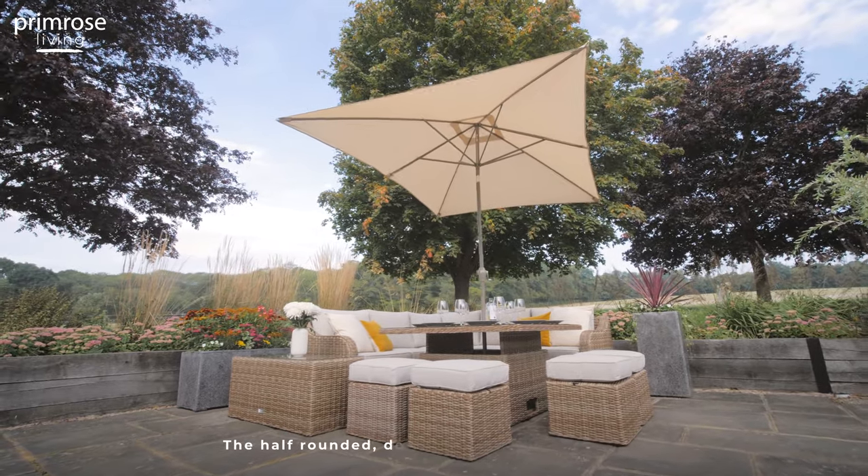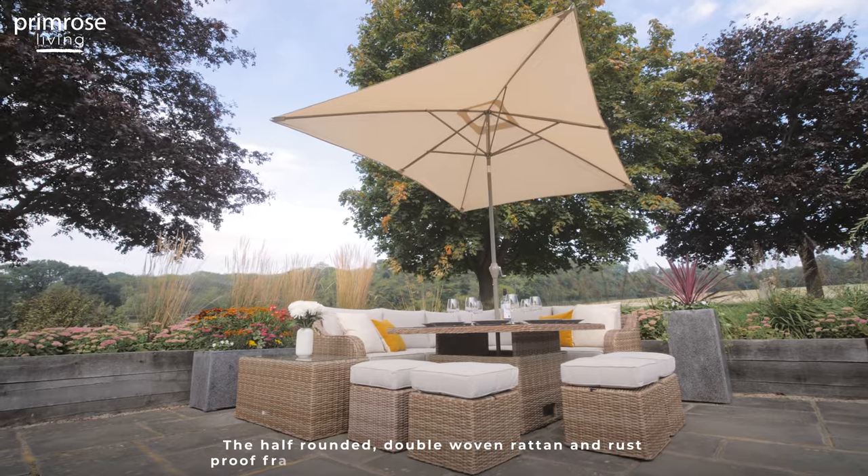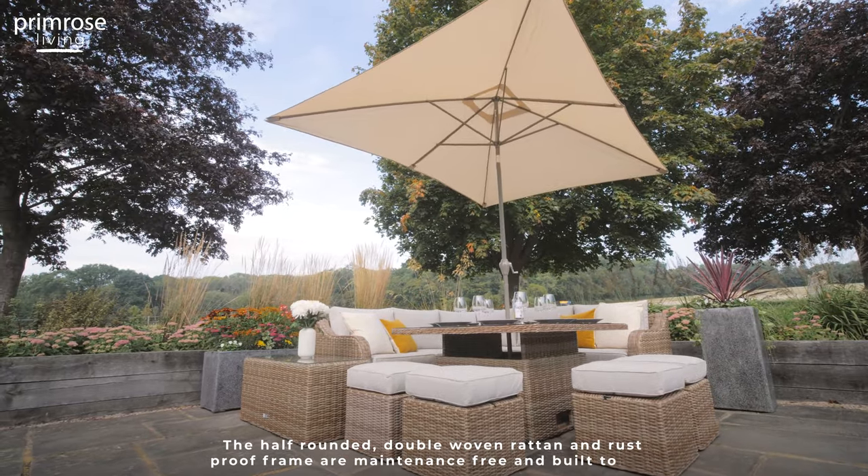The half-rounded double woven rattan and rust-proof frame are maintenance-free and built to last. Keep entertaining summer after summer with Primrose Living.